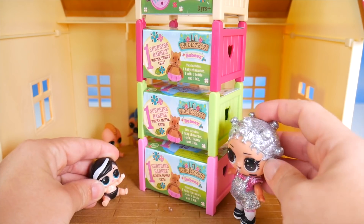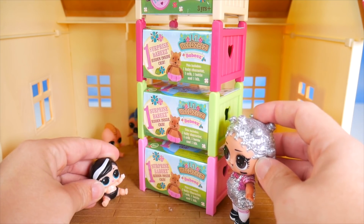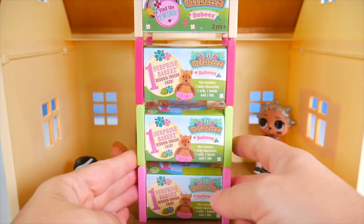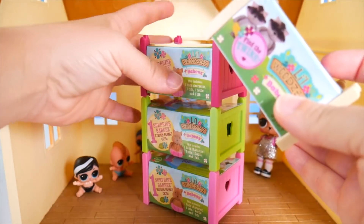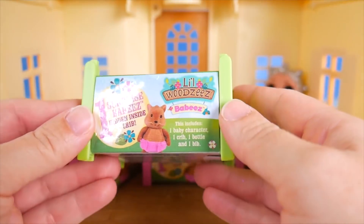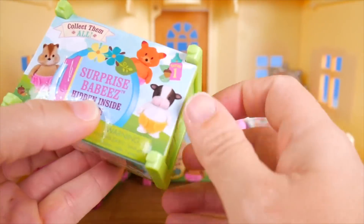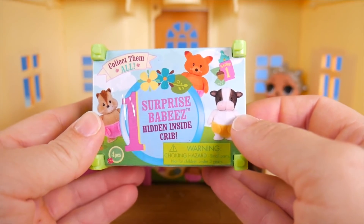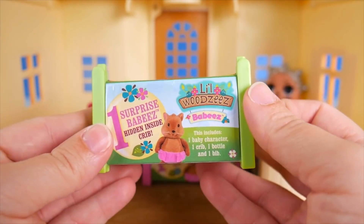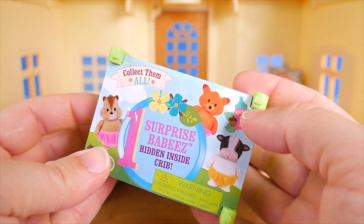Those are so cool. And there's a surprise inside. Beds with a surprise! They're just too tall — maybe I better take some of these down. Just look at this. It's a little wood-deep bed. One surprise baby is hidden inside the crib.